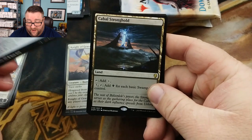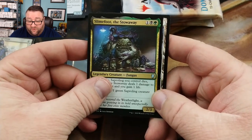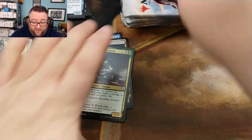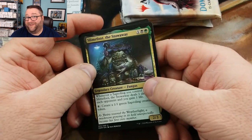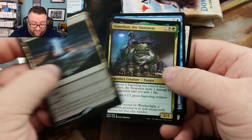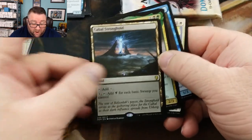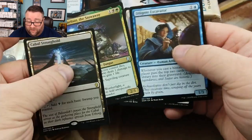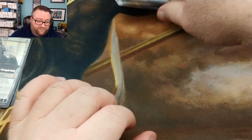We got a Knight of Grace, Diligent Excavator, a Cabal Stronghold — that's not too shabby — and a Slimefoot the Stowaway. He's not worth anything, but he is a fun guy to build around. Cabal Stronghold is honestly over a buck — it's a much worse Coffers. But Chromatic Black, this card's an all-star. All of that is going into the build-a-pack box.